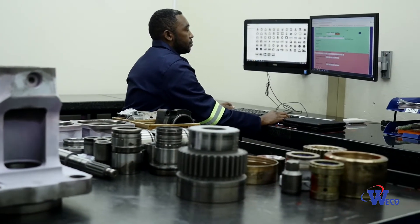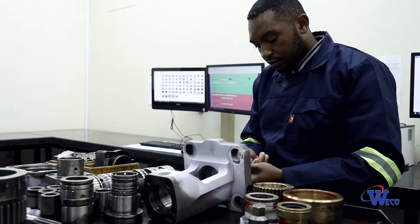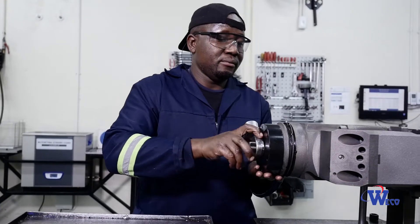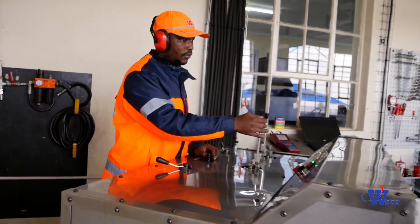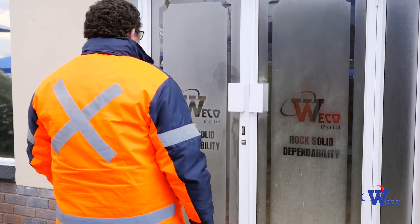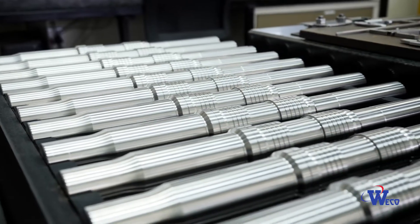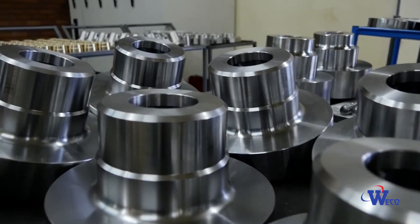Our fully comprehensive quoting process includes measuring each part individually against its reject sizes to ascertain if the item must be replaced or can be repaired. Each drifter is extensively tested and dispatched with certification. With over four decades of experience as precision engineers of mechanical components and wear parts, WECO prides itself on quality, which is built into every step of the process.